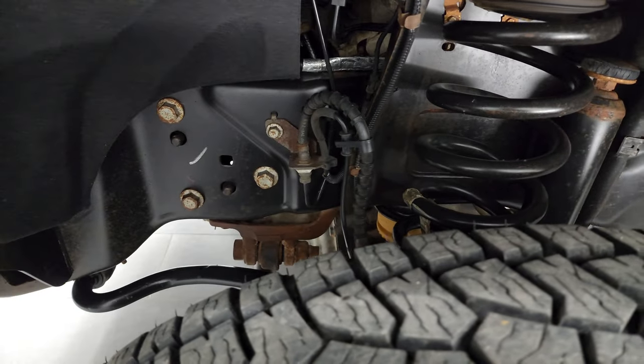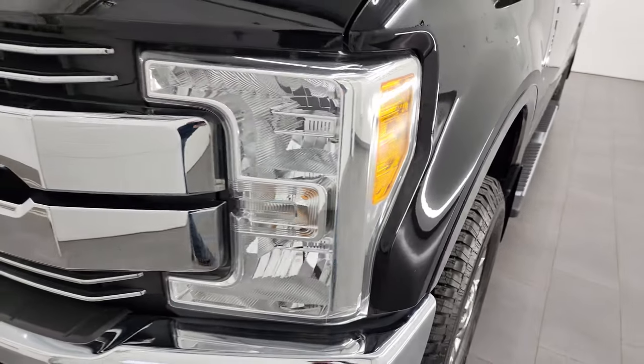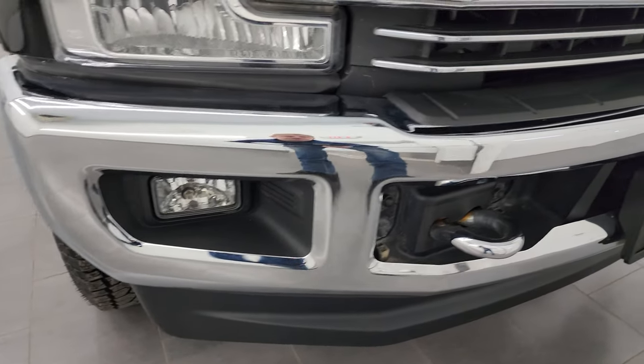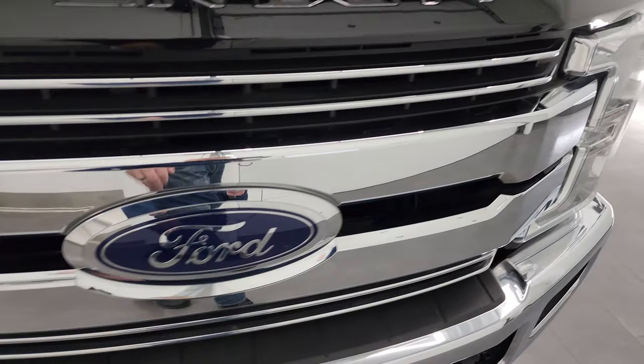Frame and underbody are in pretty nice condition for a 2017 and the front fender is in great shape. Headlight lenses are nice and clear and the front bumper and lower valence are in nice condition as well. You do get the chrome tow hooks, part of the chrome appearance package, and note that the grille is also chromed out up here.